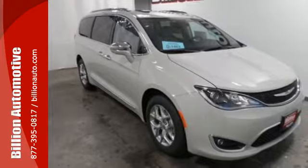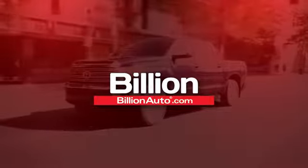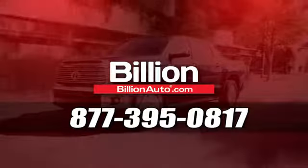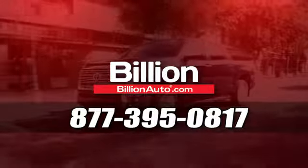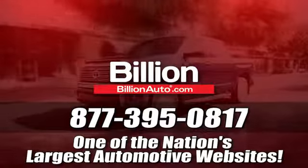Take this Pacifica home today. BillionAuto.com will deliver right to your door. Call 877-395-0817 today. BillionAuto.com is one of the nation's largest automotive websites.